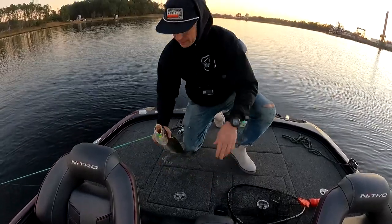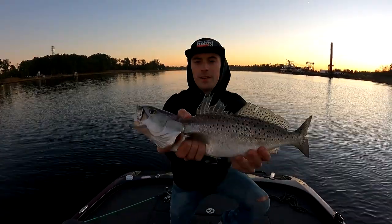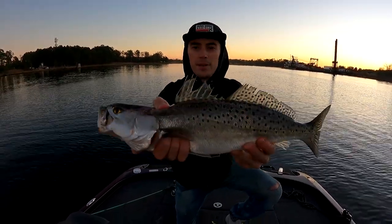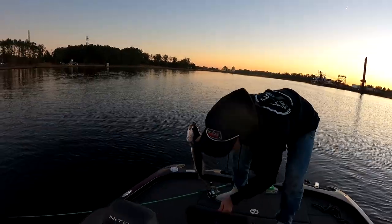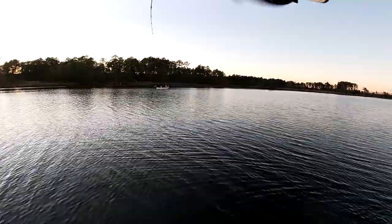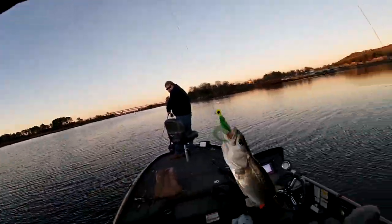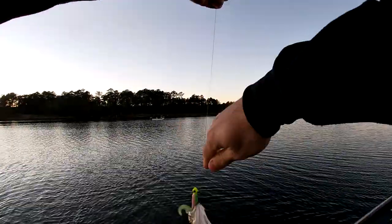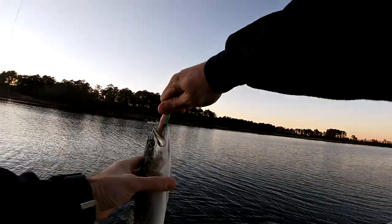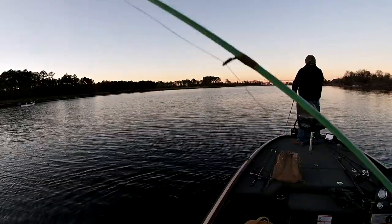All right guys, we were about to call it a night here and just hooked up on another nice trout. Beautiful speckled trout here in Elizabeth River, nothing better. Boat flip - probably about 14 inches, too small to measure. Some things never change.